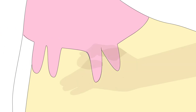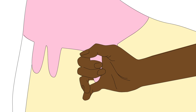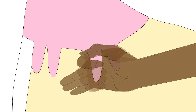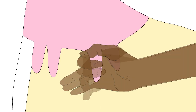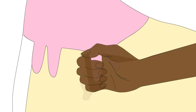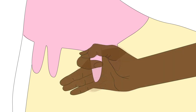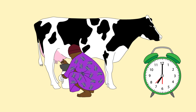For milking by hand, take hold of the base of the tit. Squeeze with the thumb and forefinger. Close the other three fingers and squeeze them in turn. Repeat this in a rhythmic way. Milk quickly and evenly. Sit at the right side of the cow preferably and use both hands alternating during milking. Start by milking both the front teats, then both the hind teats, then repeat to finish.